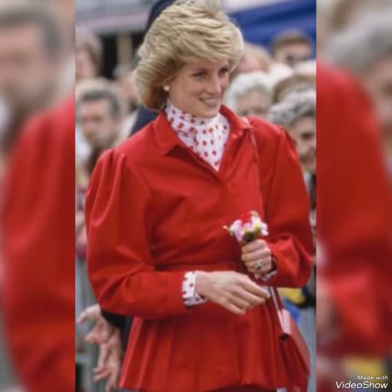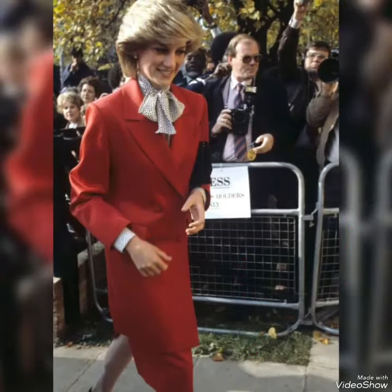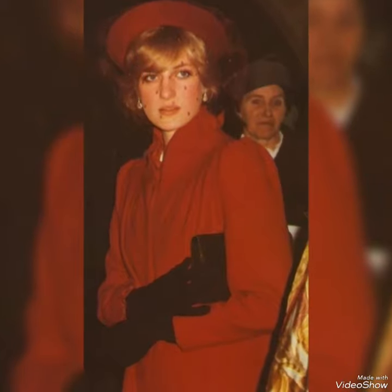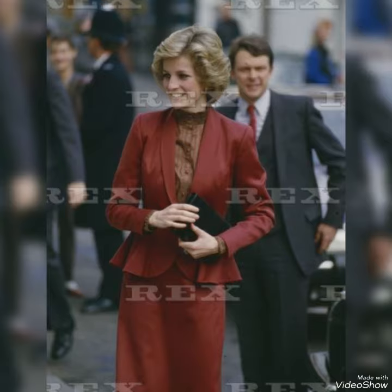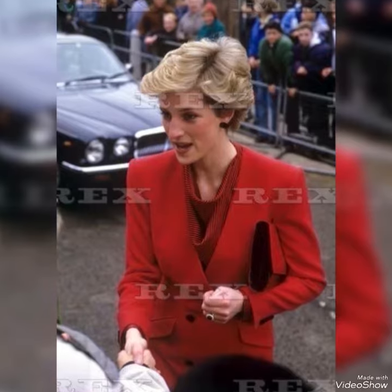As you can see, Princess Diana is looking amazing. She mostly wore red, black, and white colors, and she loved every color. She repeated and recycled her dresses many times, styling them differently with different jewelry, clutches, handbags, and caps.